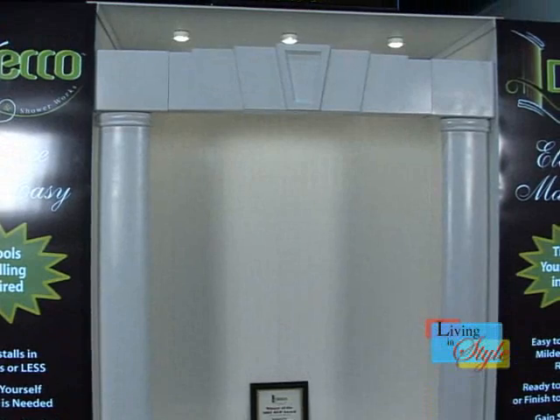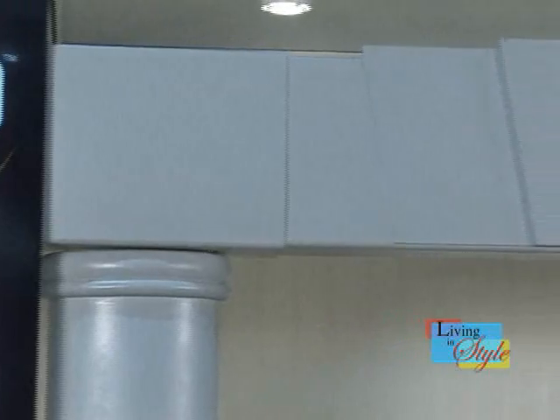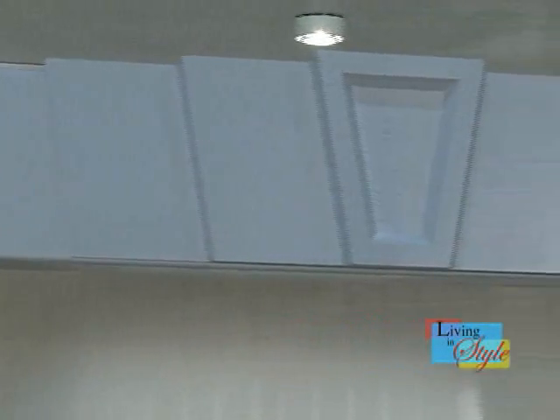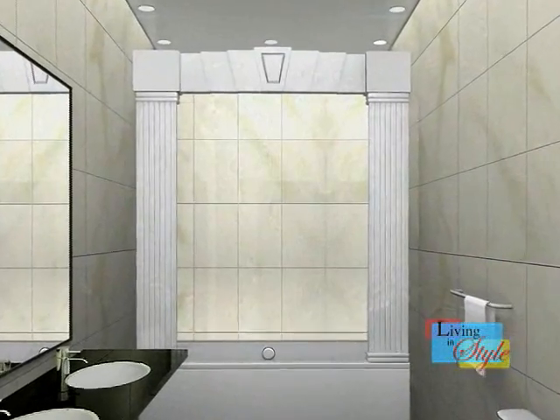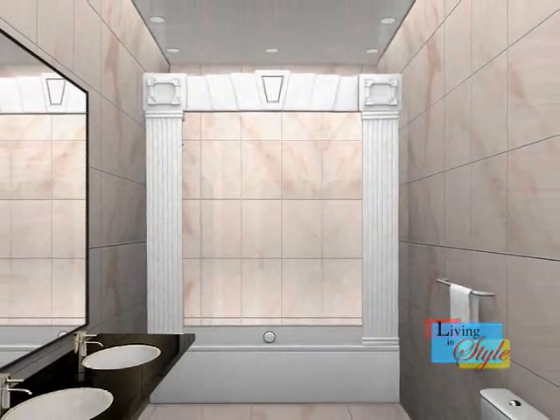The DecoBath and ShowerWorks makes elegance and functionality easy and affordable. It only costs a fraction of what a typical bathroom renovation would cost, and you get so much more. So say goodbye to that old shower curtain. Take out those cloudy, pain-in-the-neck-to-clean shower doors, and say hello to your new, elegant DecoBath and ShowerWorks bathroom.